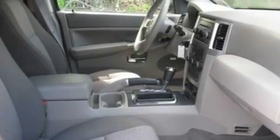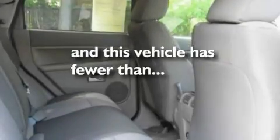Traction control and stability control systems, a keyless entry system, and this vehicle has fewer than 40,000 miles on the odometer.